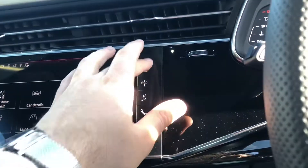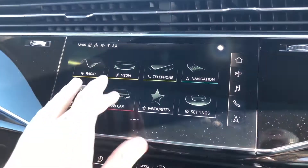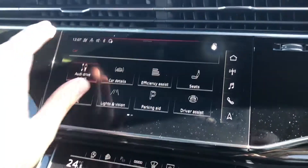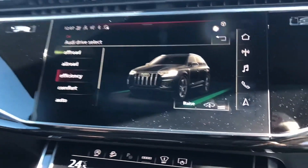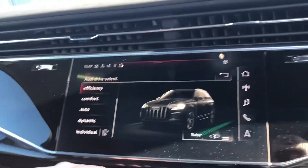It does come with the MMI navigation system and also your Bluetooth interface and Apple CarPlay. Going over the different Audi drive select modes — you've got off-road and all-road which do actually raise the suspension. You've also got efficiency, comfort, auto, dynamic and individual.